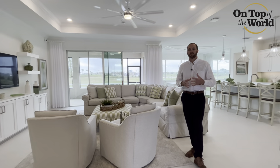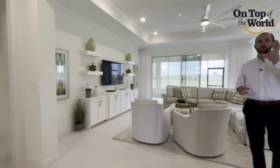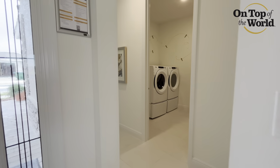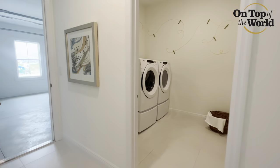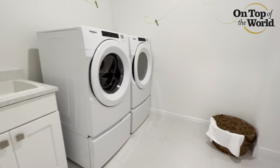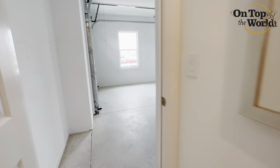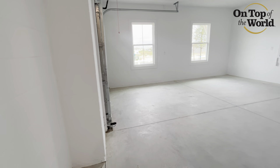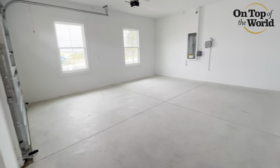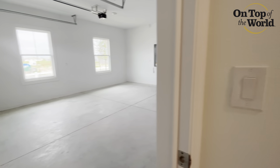Before we dive into that too much further, let's take a look at some other important features. Towards the front of the home you're going to see a laundry room that is just off of the oversized single car garage. Storage is always something of an issue, and this home has plenty of storage for your needs. That single car garage is massive — plenty of room for two golf carts, or a vehicle and a golf cart.